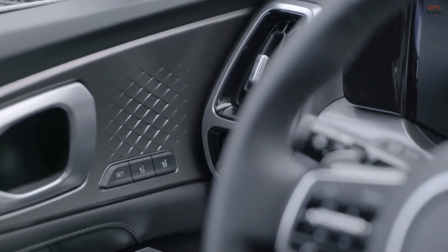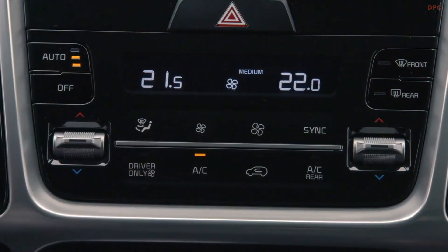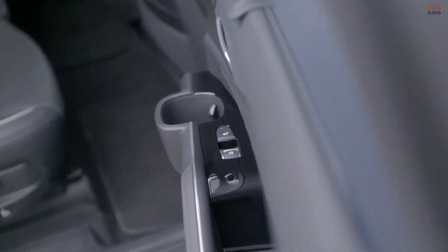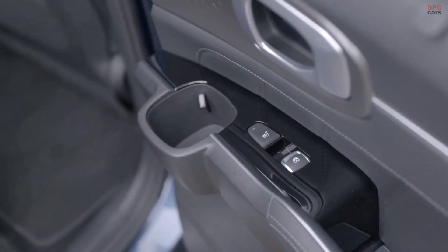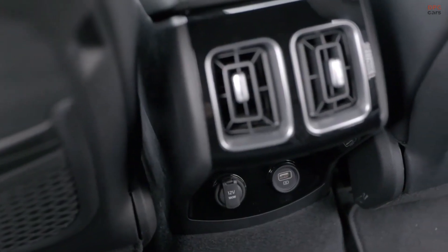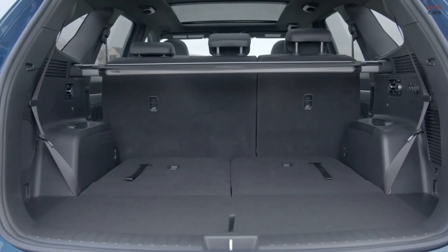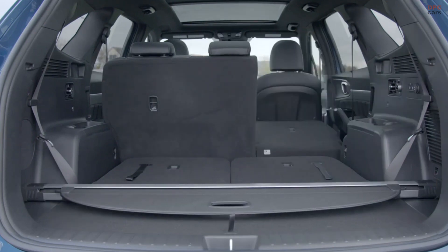For the first time, the Sorento will offer second-row captain's chairs — something you won't find anywhere else in this segment. It maintains the same overall vehicle length while increasing the width, lengthening the wheelbase, and increasing the height. That means more legroom in the second row, more headroom in the third row, and more room for cargo.